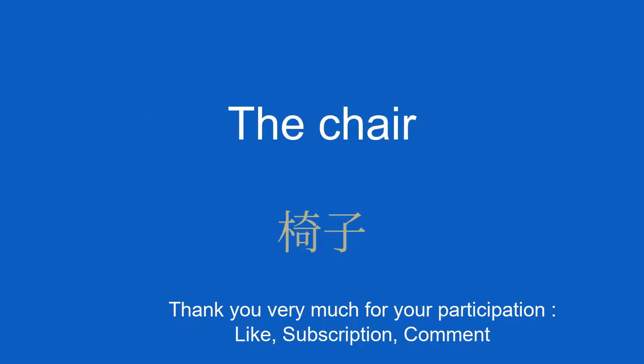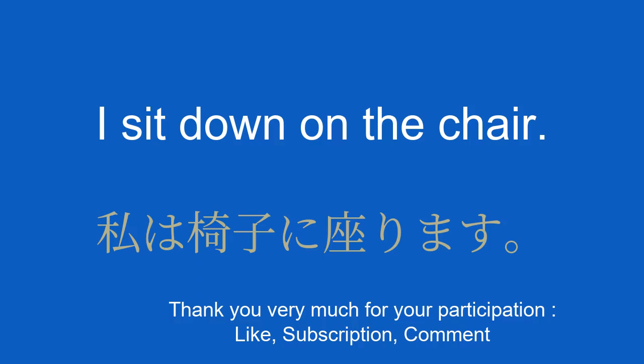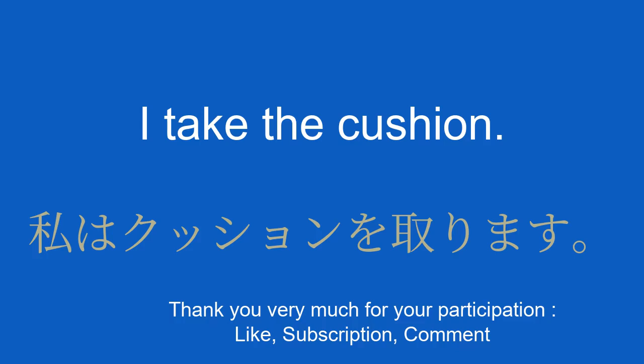The chair. 椅子。 I sit down on the chair. The cushion. I take the cushion.